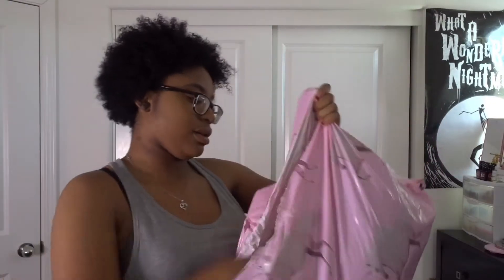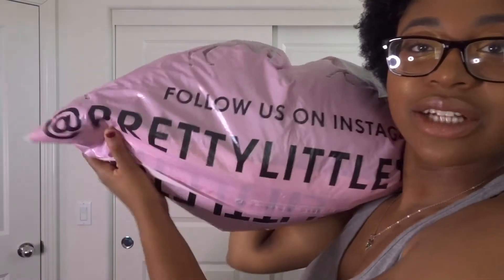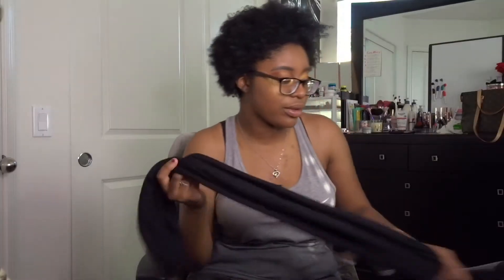I'm so excited, this is cute — it has a little handle too. I opened it because I was just, you know, curious and couldn't wait any longer. But here's my little PrettyLittleThing bag. I got six items and I can't wait to share with you guys.